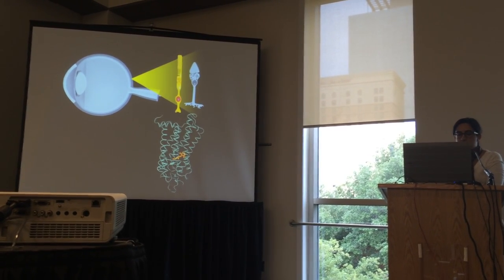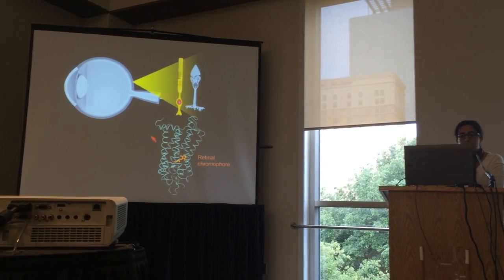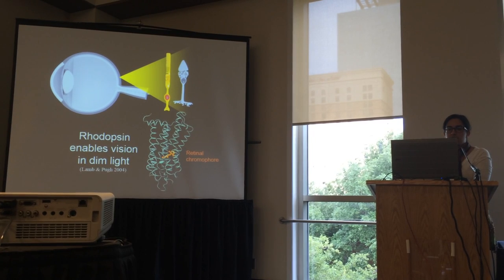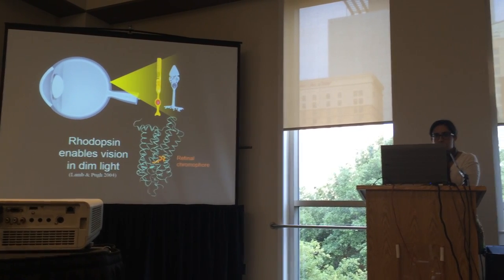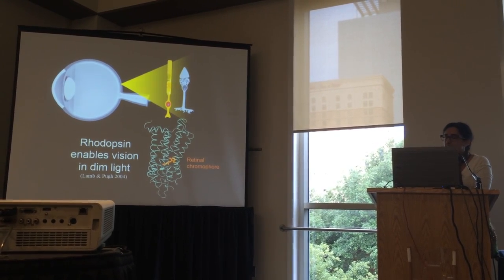Rhodopsin is a G-protein coupled receptor, a GPCR, and it's this little molecule bound inside the transmembrane helices — the retinal chromophore — that actually reacts to light. Rhodopsin itself is characterized by very high light sensitivity or photosensitivity relative to the cone opsins, making it critical for vision under dim light conditions, so much so that rods dominate the retina in most animal species.